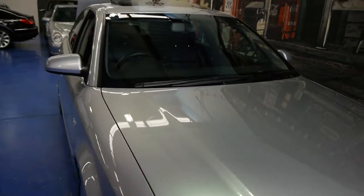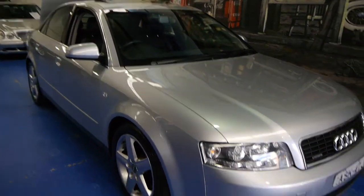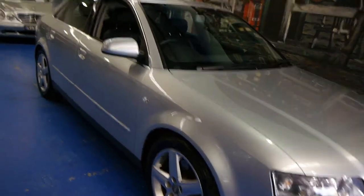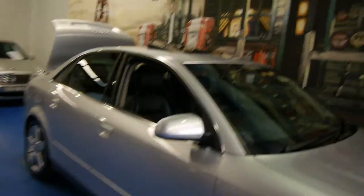The most important thing I haven't mentioned is that this car has only traveled 99,000 kilometers in ten and a half years. It's extremely good.